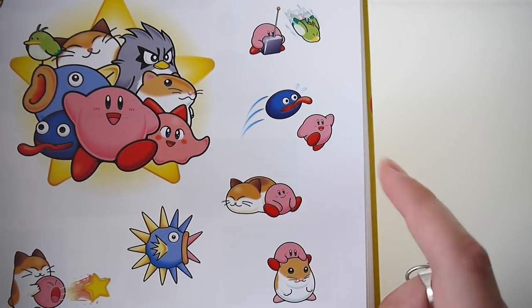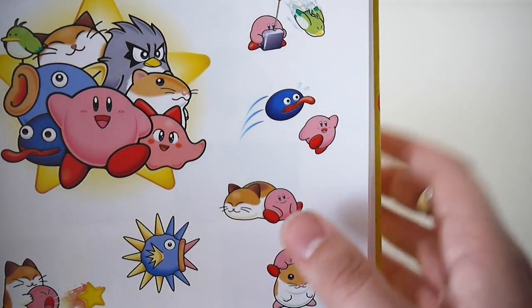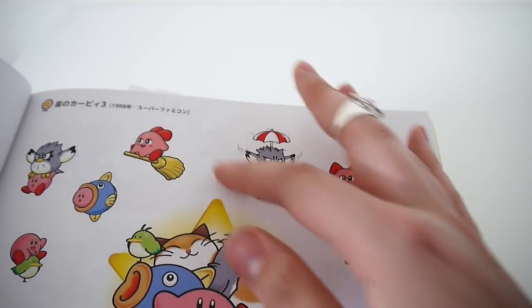A cute sleepy cat that doesn't quite look like Rick — not sure if it's supposed to be Rick. I love this one. I love her on her little witch broom.